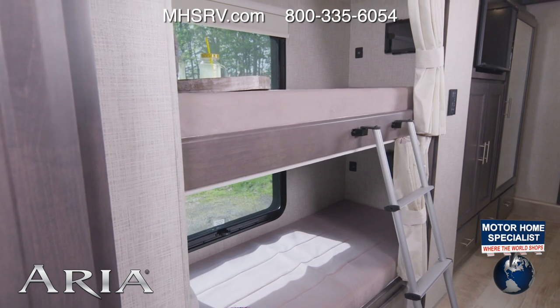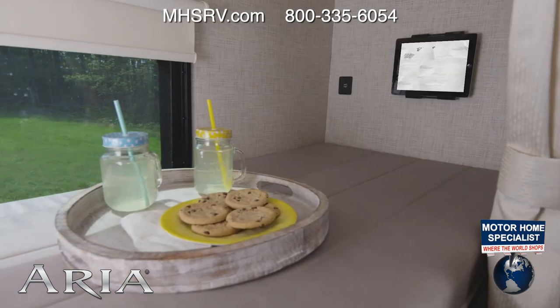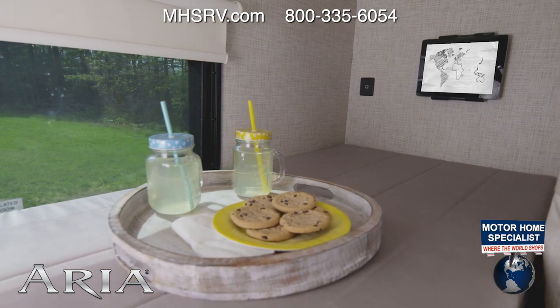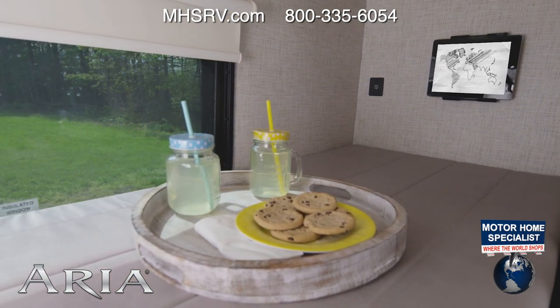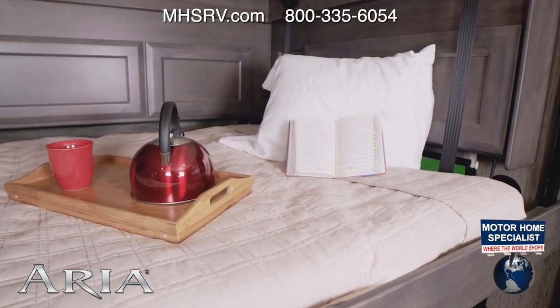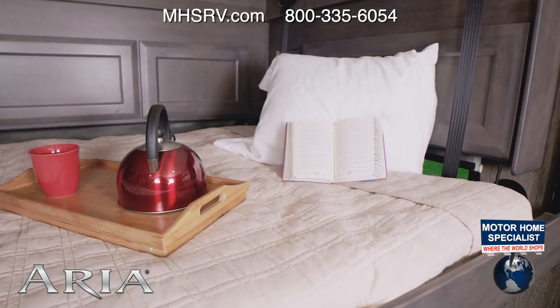This is a very cool setup. Each bunk has its own tablet holder, and when you throw in some snacks, this is a little escape for the lucky travelers in here. The Aria also comes standard with the drop-down overhead bunk, so everyone is going to find a spot to make their own.